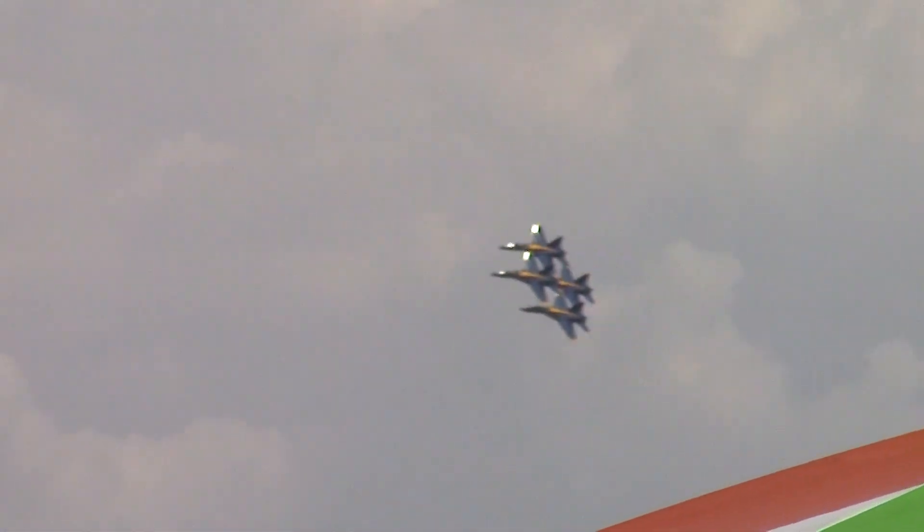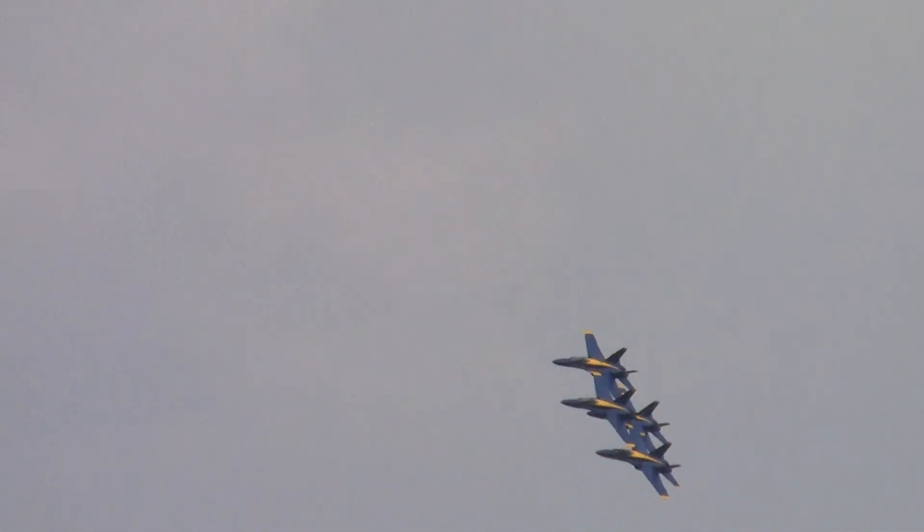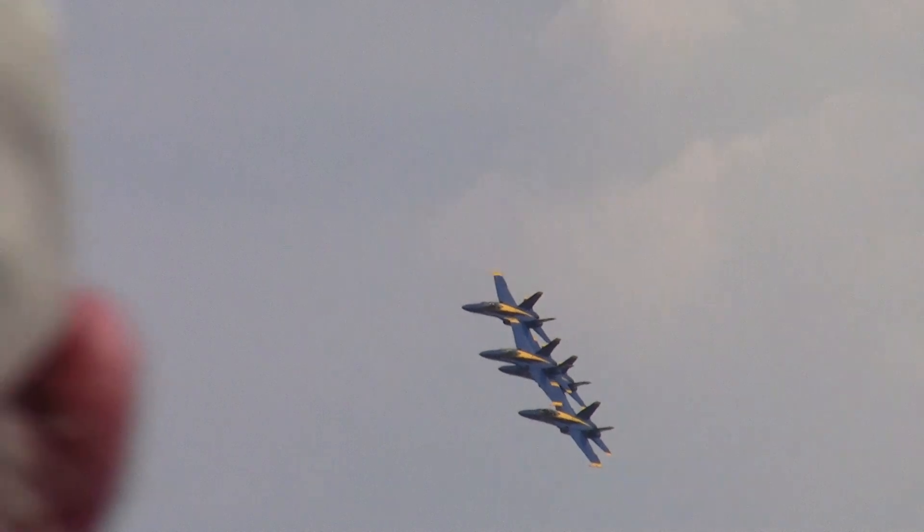This is a slow speed flight. It will give you an opportunity to get a close look at that very minimum 18-inch wingtip-to-canopy separation that exists between these four aircraft. From the right, the Blue Angel Diamond.